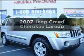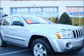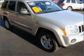Check out this 2007 Jeep Grand Cherokee. Travel the roads in style and comfort in this great vehicle, with a reliable 6-cylinder engine connected to a smooth shifting 5-speed automatic transmission.